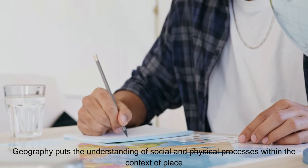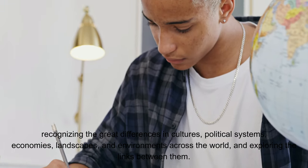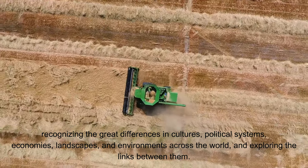Geography puts the understanding of social and physical processes within the context of place, recognizing the great differences in cultures, political systems, economies, landscapes and environments across the world, and exploring the links between them.